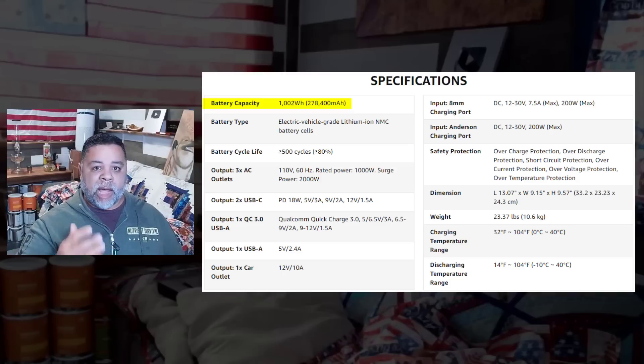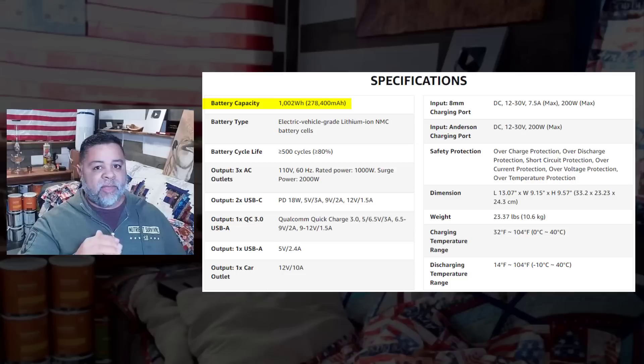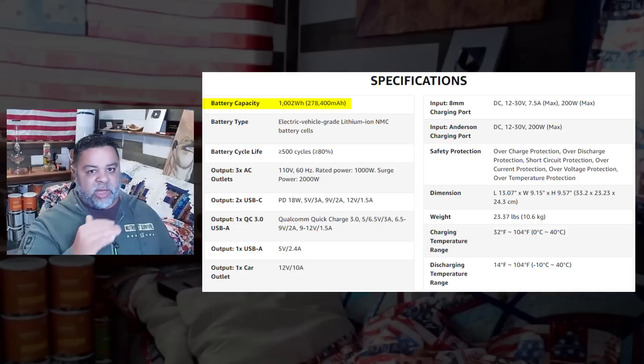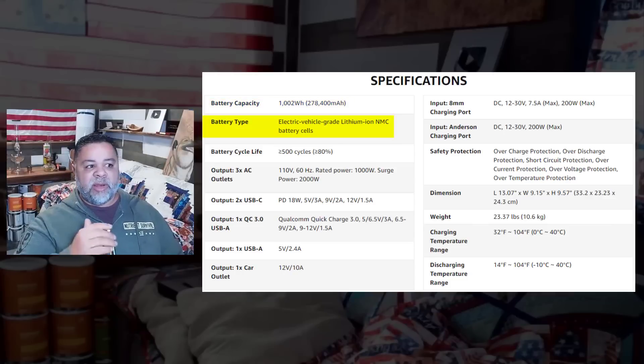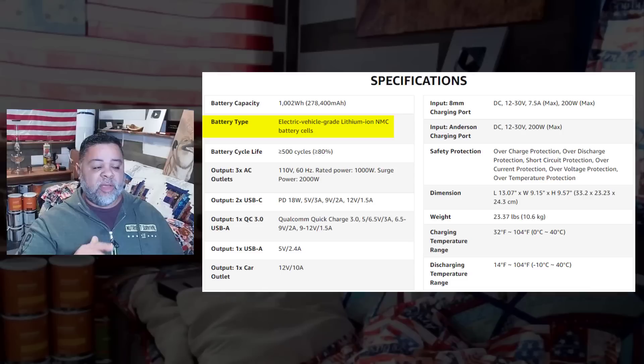Wherever there is heat there's a little bit of friction, so it does bring down efficiency slightly. Depending on the quality of the solar generator, instead of powering that LED bulb for 1,002 hours, it might be closer to 950 hours or so. Nothing is 100% efficient, but for this case we'll say it'll power that LED bulb for roughly 1,002 hours. The battery type on this first unit is lithium-ion. There are two battery types I've seen on solar generators, and I actually own both types.